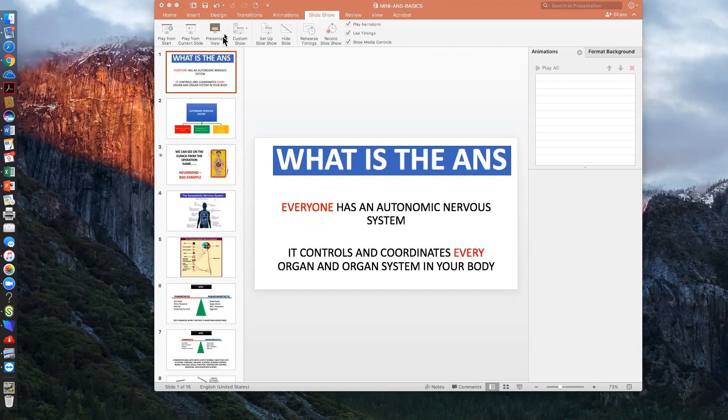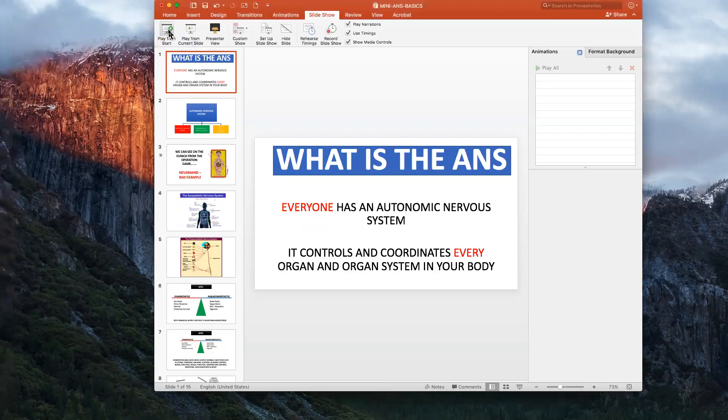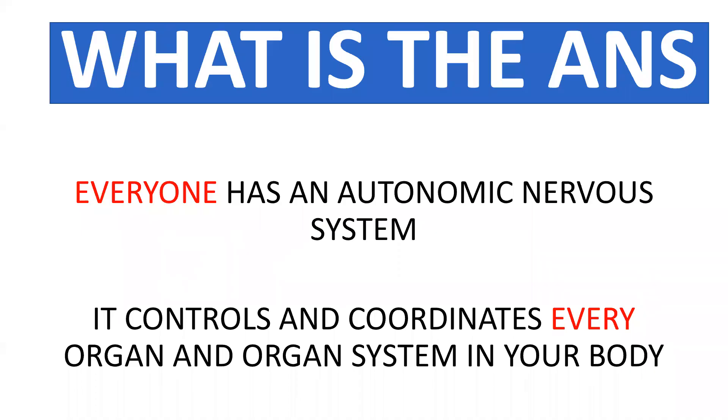Hello everyone, this is Don Self. Today we're going to have a mini webinar about the autonomic nervous system. What exactly is the autonomic nervous system? Well, first off, everyone has an autonomic nervous system and it controls and coordinates every organ and every organ system that you have in your body.